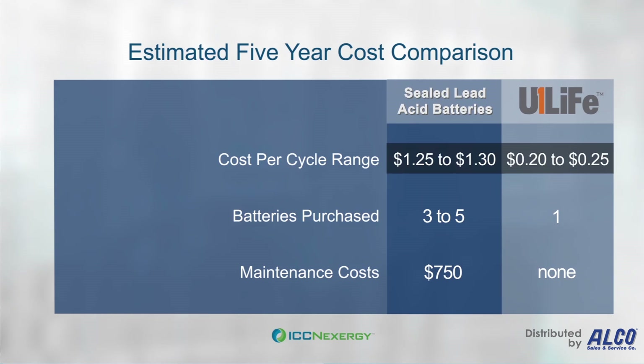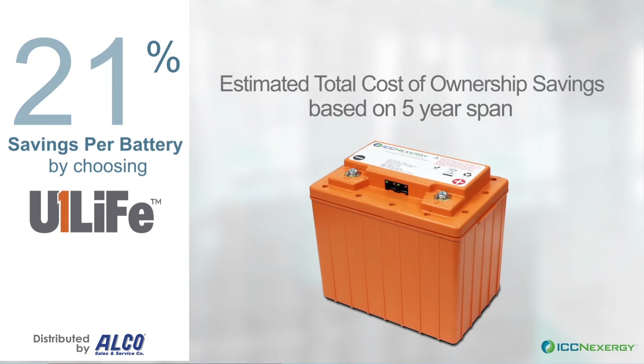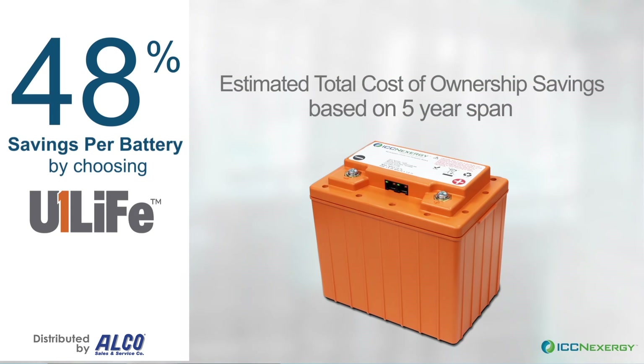And if you consider the total cost of ownership, where a lead-acid battery needs to be replaced maybe five times compared to our U1 Life, the maintenance cost as well as the cost of the batteries to replace them will well exceed the cost of one U1 Life battery.